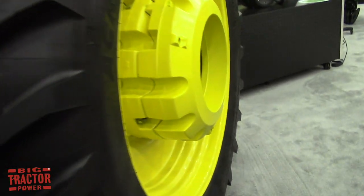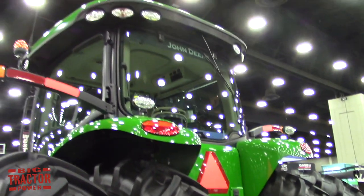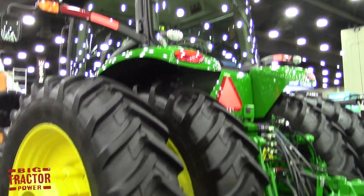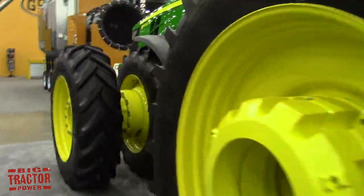We'll take a look at the suspension here. It gives you a smoother ride in the field? It provides better ride quality and also helps with the efficient transfer of power to the ground. And that's important when you've got this much horsepower.